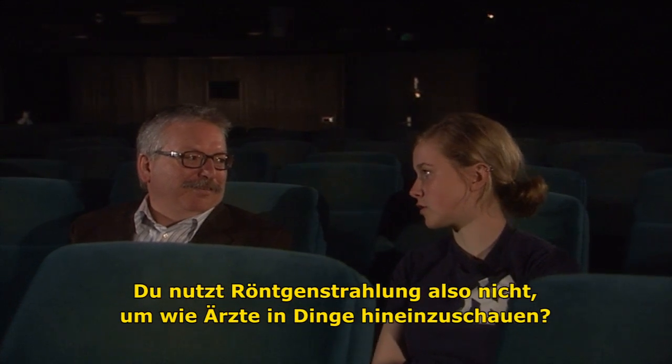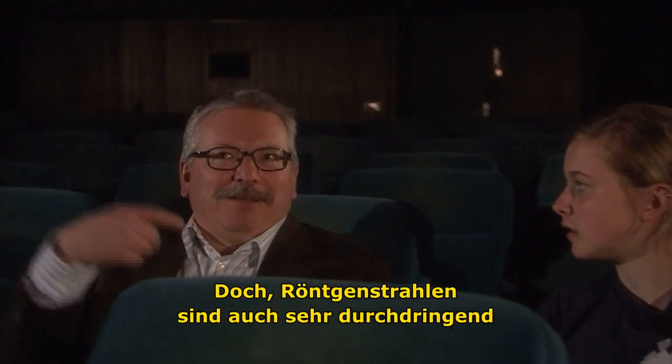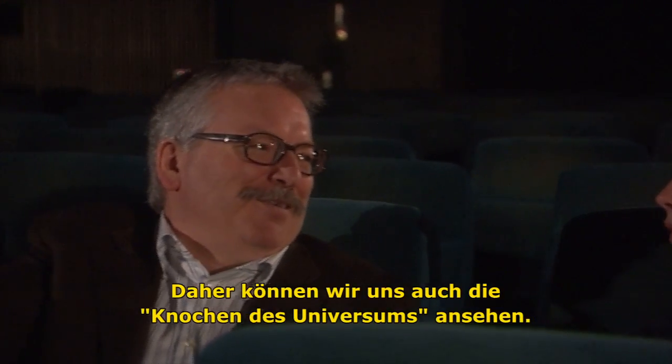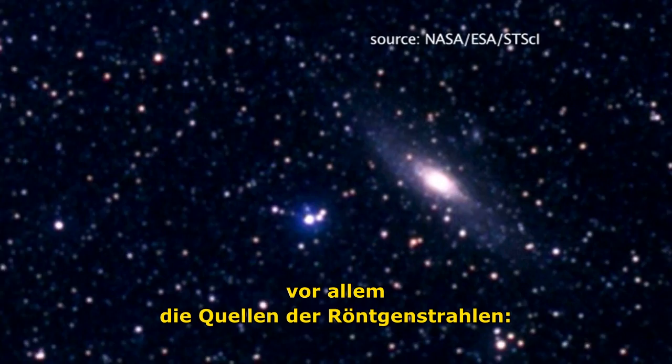So you're not using X-rays like doctors use X-rays to look inside things? Yeah, also X-rays are very penetrable. They can go through things, so we can look through the bones of the universe in a sense. But we are mainly looking at the emission from X-rays.